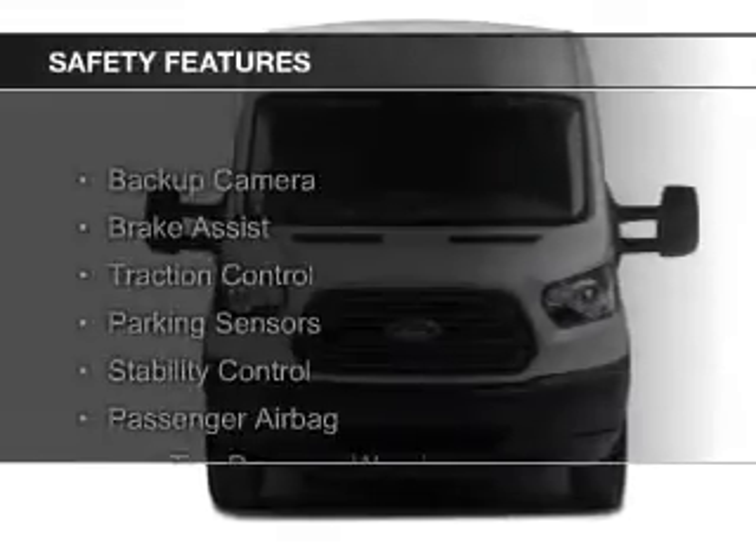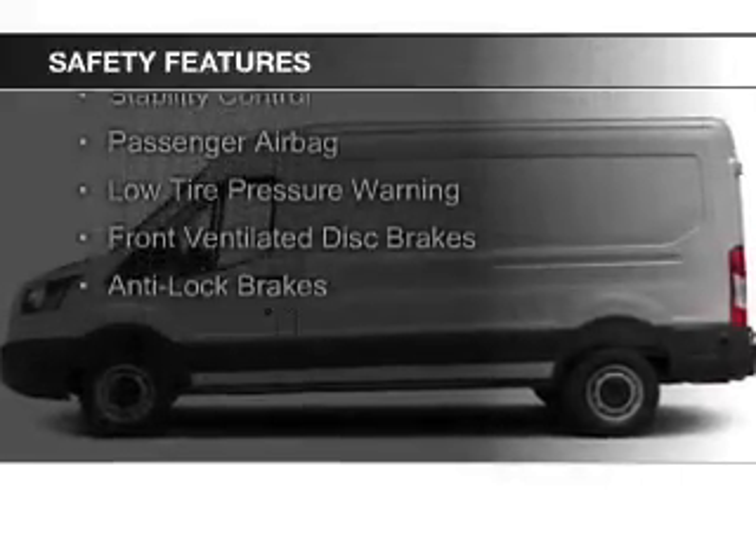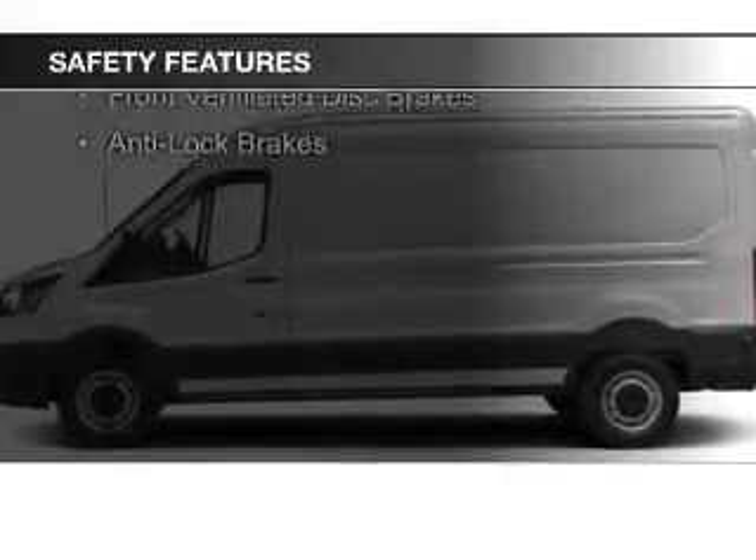Safety was made a priority with these features: a backup camera, brake assist, traction control, parking sensors, and stability control.